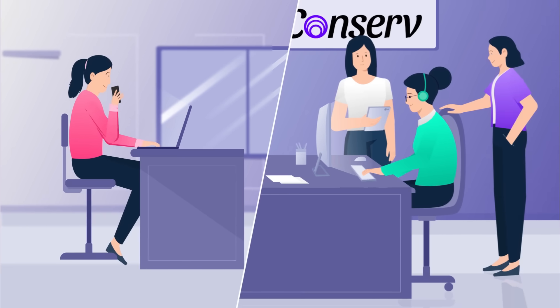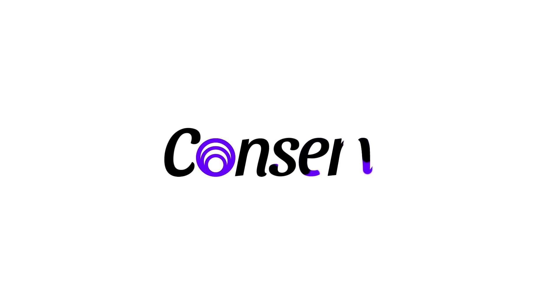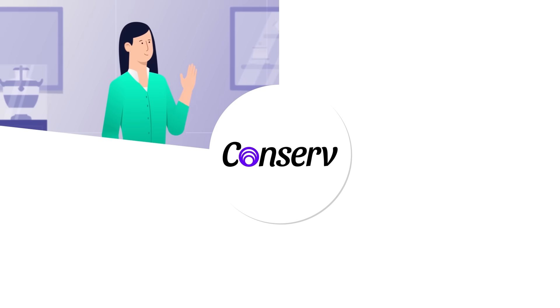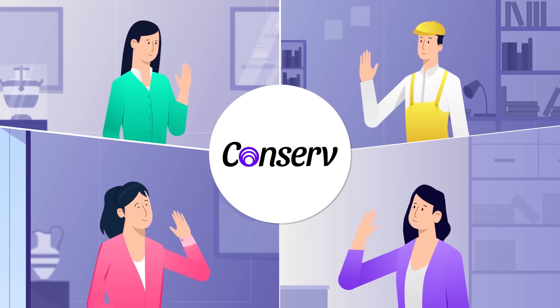Experience the incredible customer support delivered by our team of conservators. With a Conserve subscription, you're joining a growing group of museums, libraries, and archives that expect more.